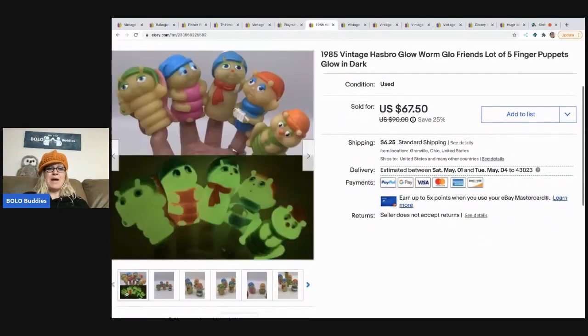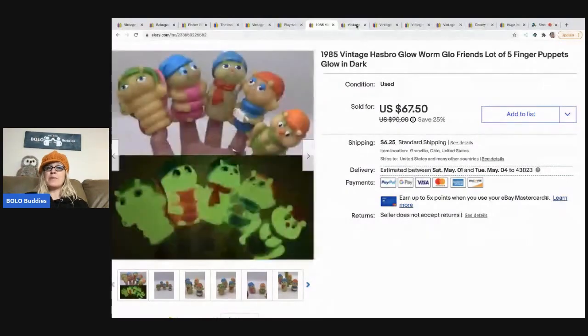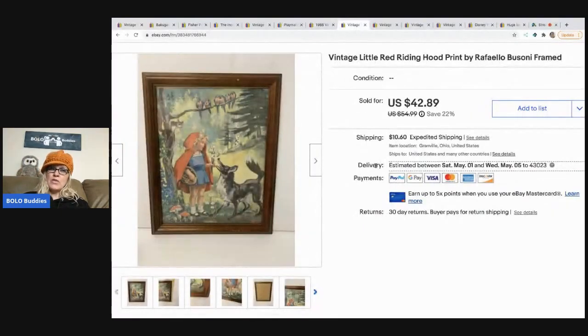These came out of a vintage toy box I purchased from the YouTuber 'Auctions For You' — her link is in the description, along with Donatella Botolino and Mr. Buys A Lot as great sourcing channels. I messaged her and said I'd like a $100 mystery toy box. These 1985 vintage Hasbro Glow Worm Glow Friends puppet figures — glow-in-the-dark finger puppets — sold for a best offer of $64, with the buyer paying shipping.